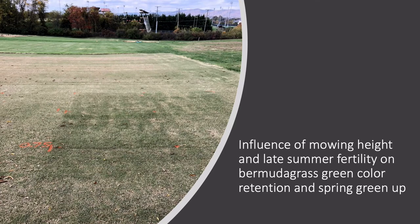Hello everyone, my name is Wendell Hutchins and today I'll be discussing a project that we at Virginia Tech have been doing in collaboration with the University of Maryland. What we've looked at is the effect of mowing heights as well as late summer fertility applications on hybrid bermudagrass to determine how that affects green color retention going into the winter dormancy phase as well as spring green-up of the hybrid bermudagrass.